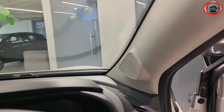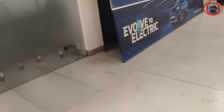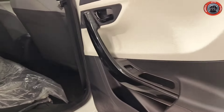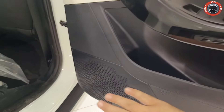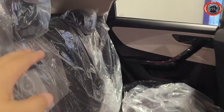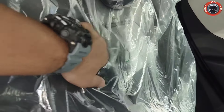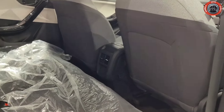Now let's talk about the rear cabin comfort. Opening the rear door, you can see a dual-tone combination power window control with piano black finish and speaker. The rear cabin offers comfortable seating for three passengers, with a 60/40 split folding rear seat.